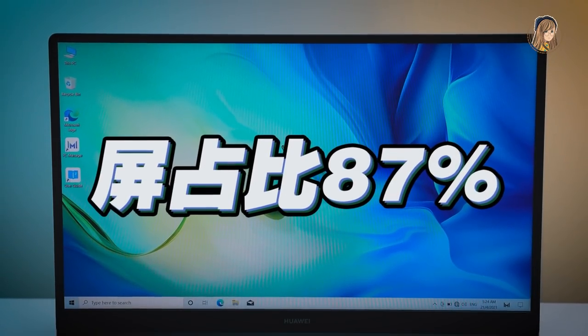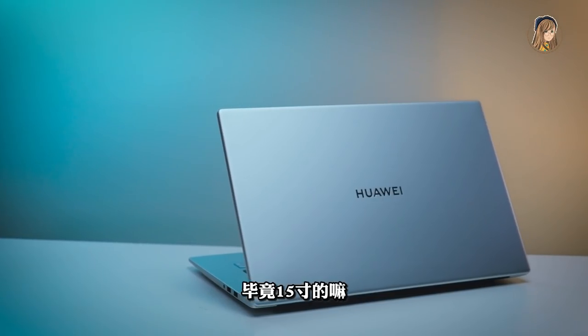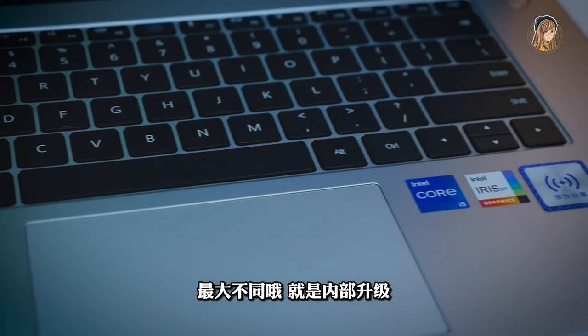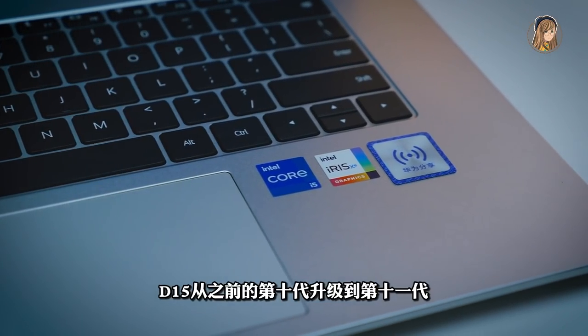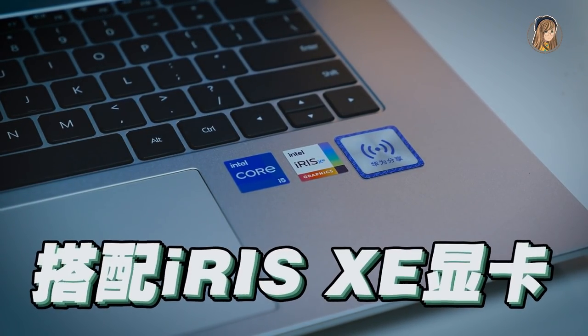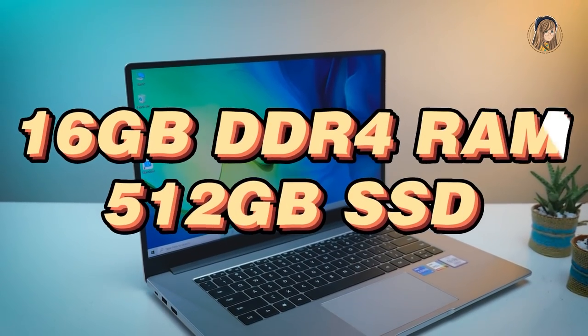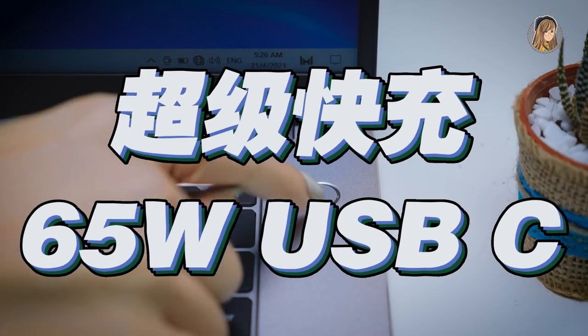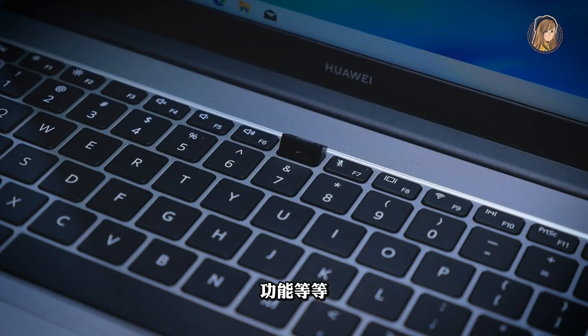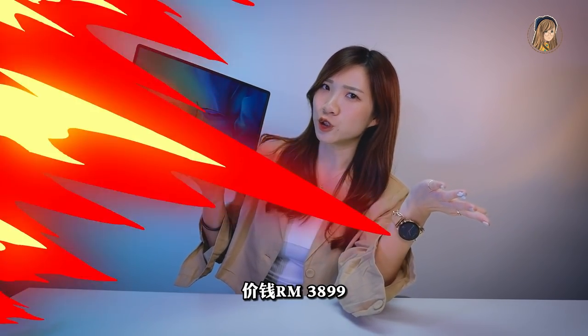15.6寸1080p分辨率屏幕，屏占比87%。重量是稍微比較重一點，畢竟15寸的嘛，就是1.62KG。最大不同就是內部升級，D15從之前的第10代升級到了第11代Intel Core i5處理器，配上Intel Iris Xe顯卡、16GB RAM加512GB SSD。也有65W快充、雙揚聲器、隱藏式webcam、華為Share 3.0功能等等，價錢RM3,899。